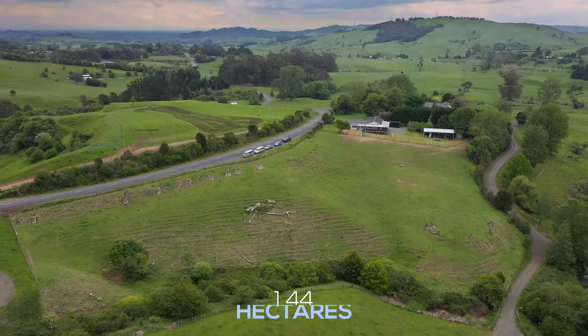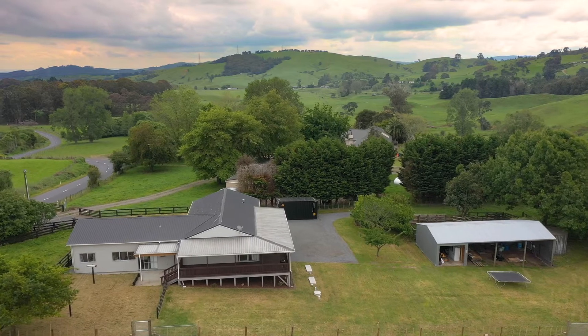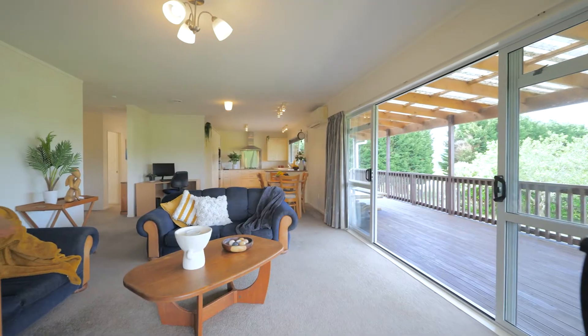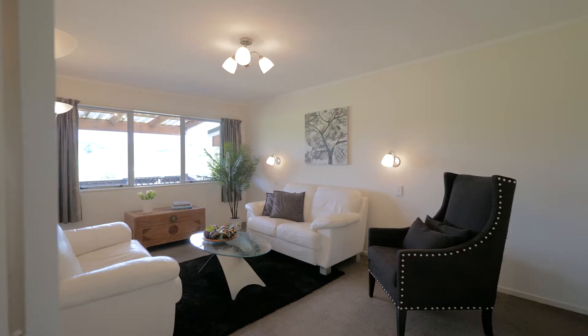Get back to nature with this lifestyle starter on 1.44 hectares, set amidst large farms and pockets of bush in the picturesque hills of Tatarua, just outside Cambridge.